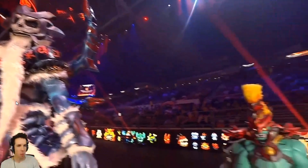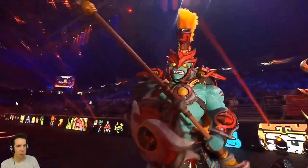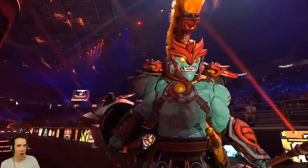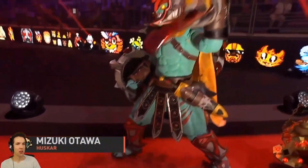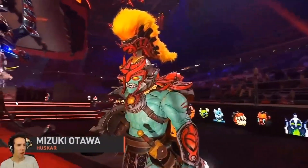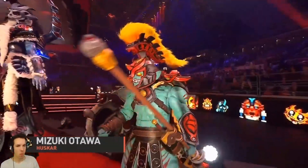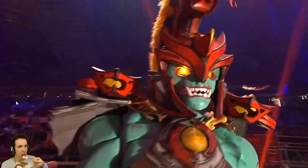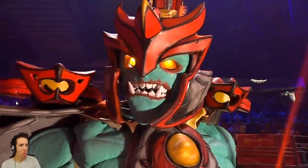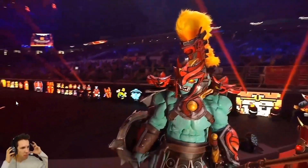Coming up next is Mizuki Otawa as Ogre Magi. He uses a combination of molded materials to look like muscles for more movement, and rubber sheets for his weapon. His eyes are also glowing with the help of LED lights. Always be on guard when he leaps on you with Life Break.